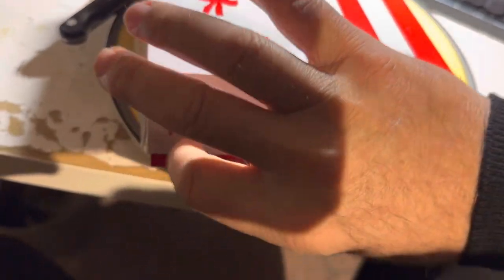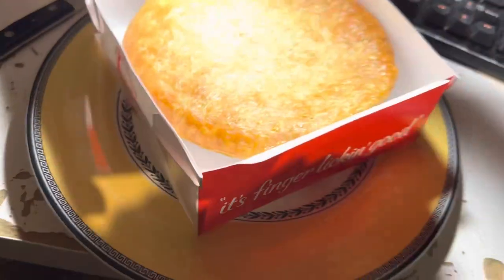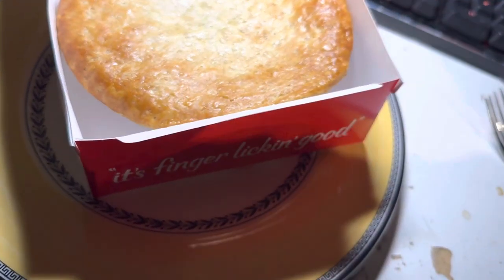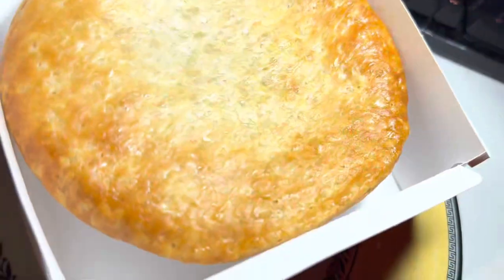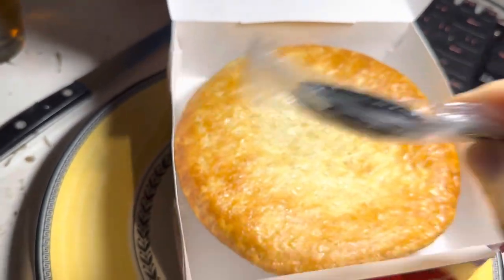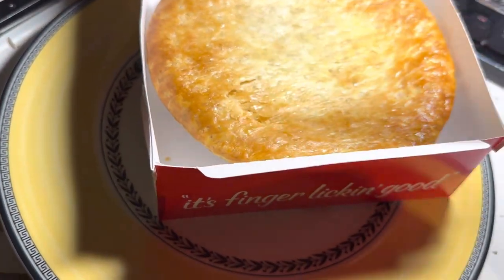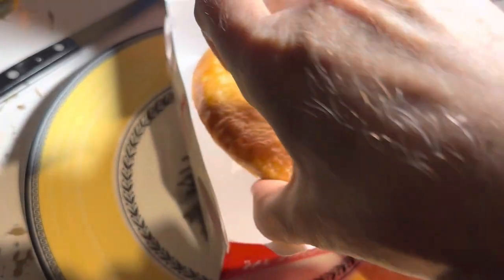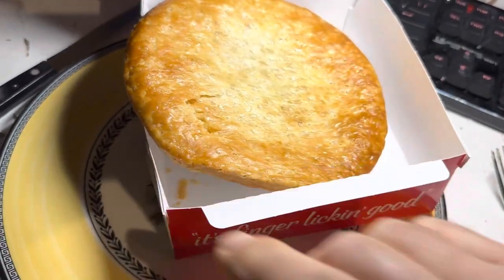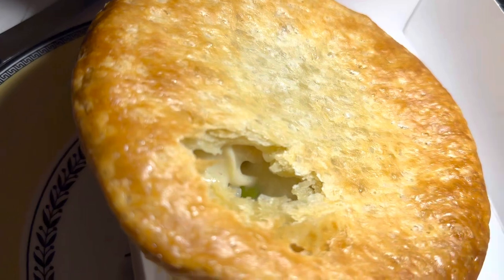Let's open this up. There's the pie — so how does it look? They give you little forks to grab this thing. I'm not sure how successful I'd be using those, so I went to the kitchen and grabbed a fork. First of all, this thing is really flaky. It kind of comes over the edges — let's take a gander at it.